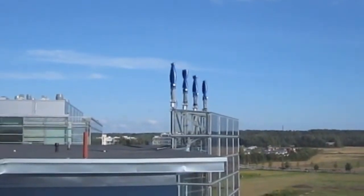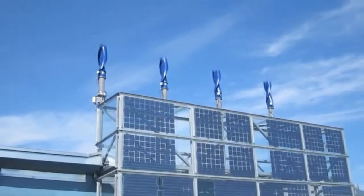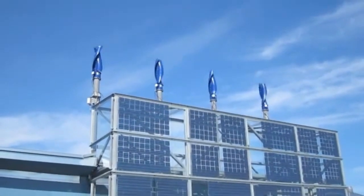Noise pollution is a major concern. Bird safety, human safety, durability, low maintenance — it all adds up to a solution that actually works in a city, not just out in a remote field.